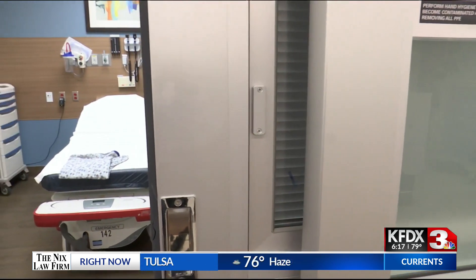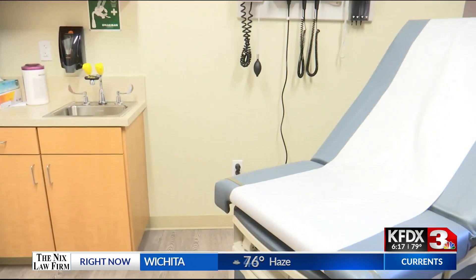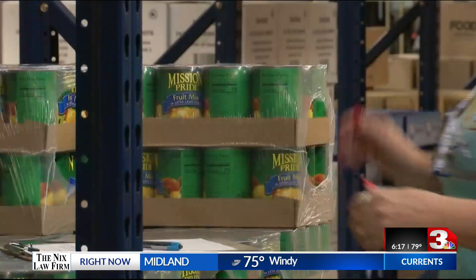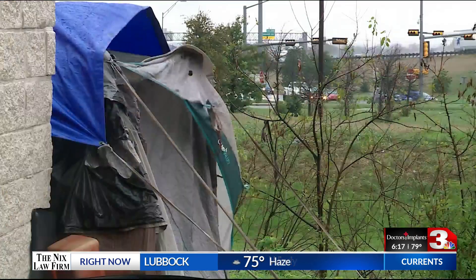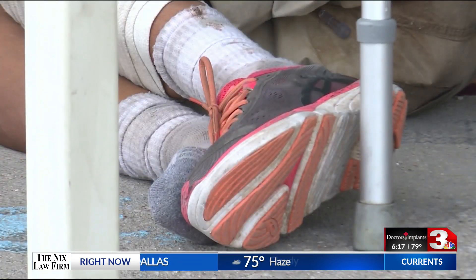United Regional is much more than an emergency department, operating rooms, and doctors' offices. United Regional is committed to addressing health-related social needs. There are a lot of things that affect our health, and sometimes social barriers can affect our health in general. If people don't have food, they can't eat healthy. If people don't have housing, they are out in the elements, which can cause health problems.